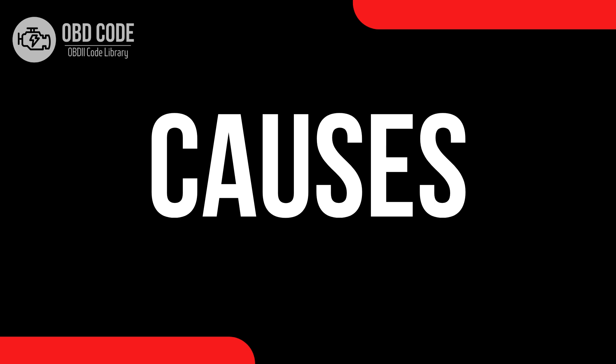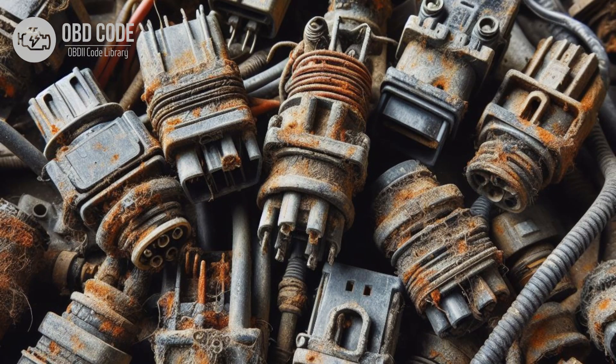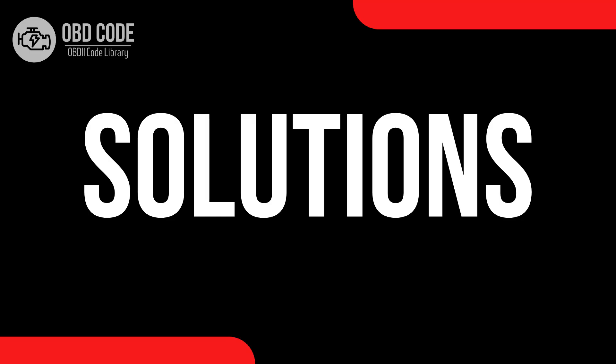Causes of the code P0717: 1. Faulty input or turbine speed sensor. 2. Damaged or frayed wiring harness leading to the sensor. 3. Loose or corroded electrical connectors in the sensor circuit. 4. Poor electrical connections or intermittent short circuits in the sensor circuit. 5. Internal transmission problems.